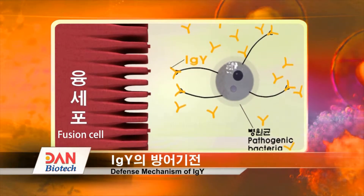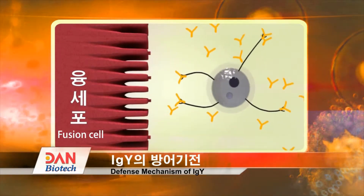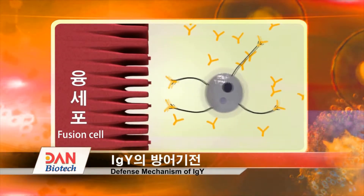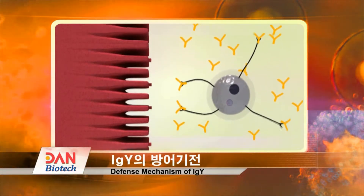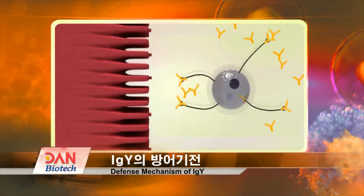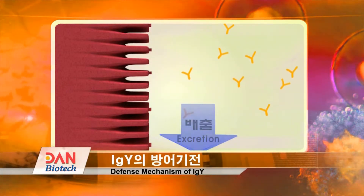The virus destroys the cells inside the organ, and through this process, it causes illnesses in the stomach and duodenum, ultimately causing diarrhea. The IGY fiercely adheres to the cells in the stomach and intestines, destroying microbes, inhibiting their reproduction, and excreting them.